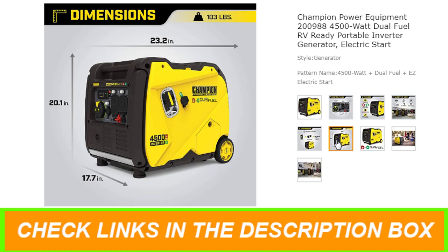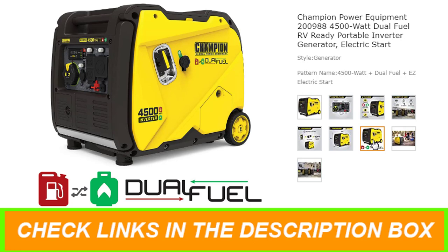Champion's inverter technology includes smart economy mode, which can reduce the electrical load, providing quieter operation, extended engine life, and better fuel economy.